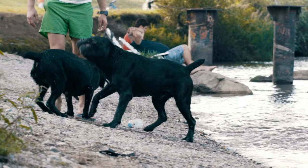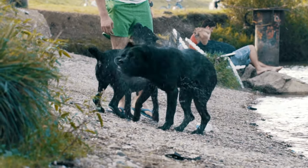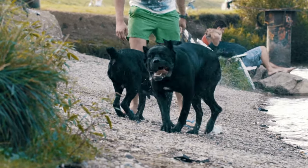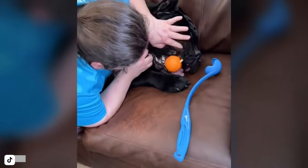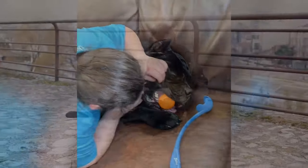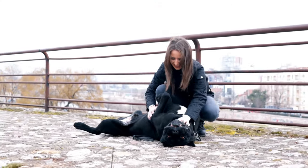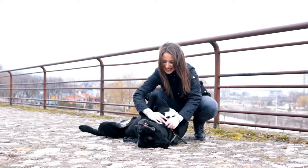In this video, we'll take a look at the loyalty, low maintenance needs, intelligence, and adaptability of the Cane Corso, as well as potential downsides such as stubbornness, protectiveness, prey drive, and health issues. With this information, you'll be able to decide if a Cane Corso is the right fit for your lifestyle and family.